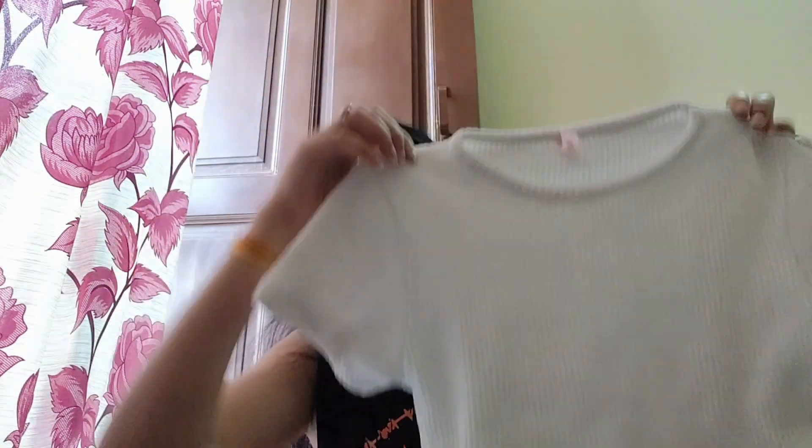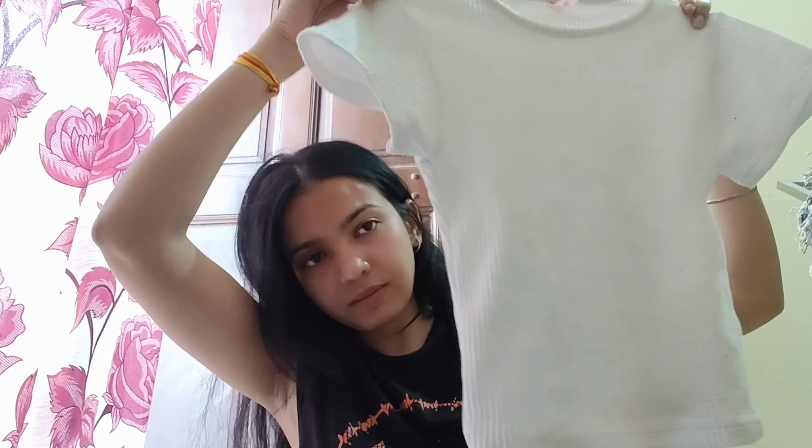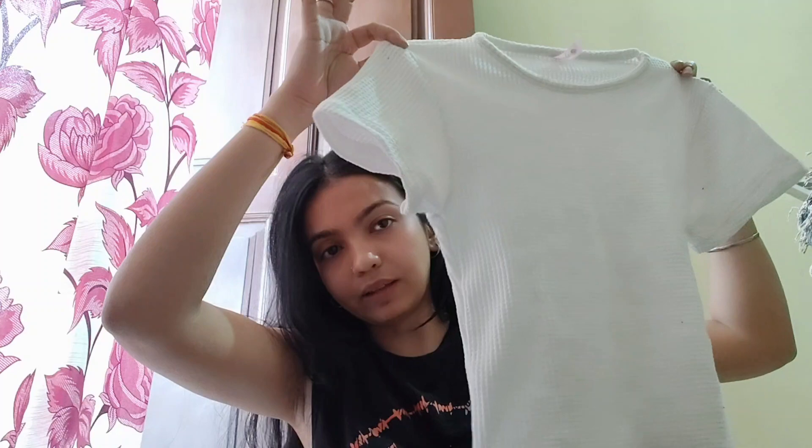The other top that I ordered is this white color. In the design there will be little squares, and the material is transparent — you can see through it. So you have to keep something under it, like a tank top. It is medium size and it is not a crop, so you can wear it a lot.